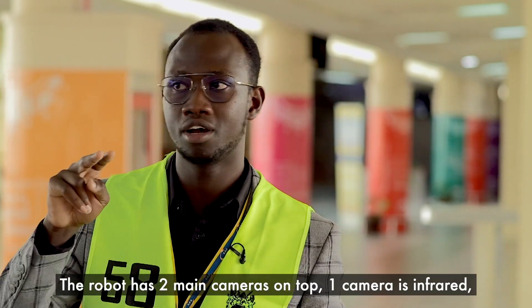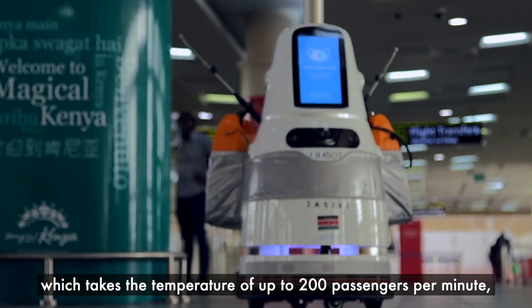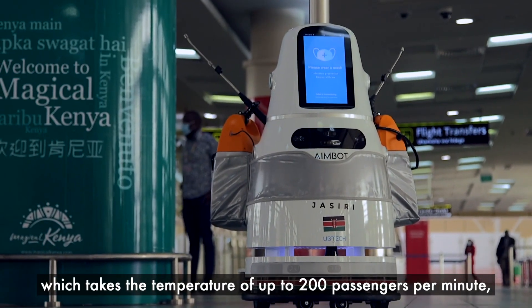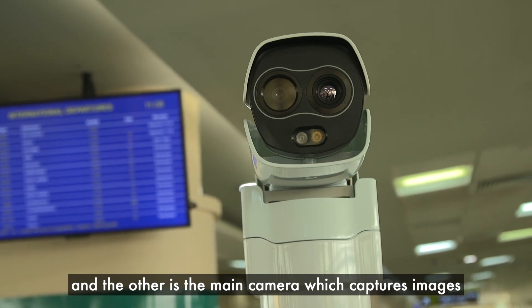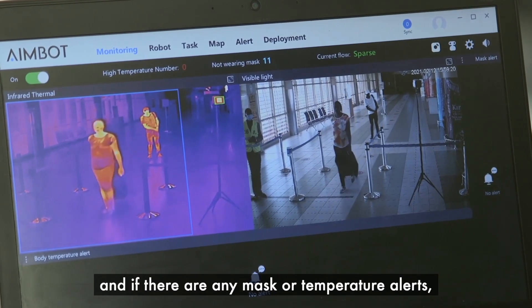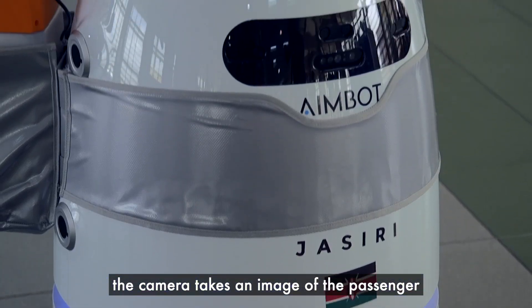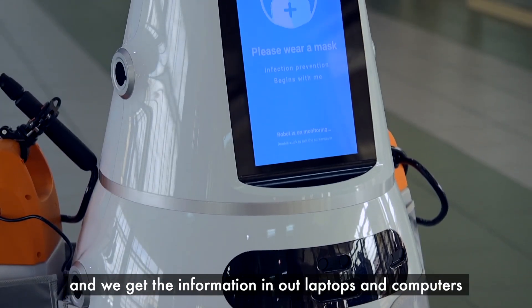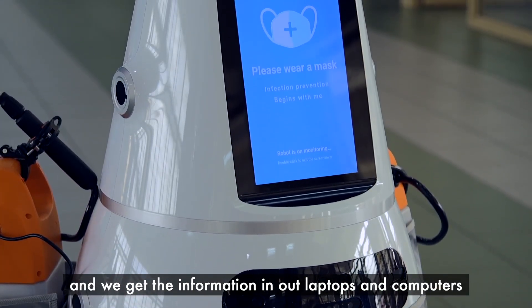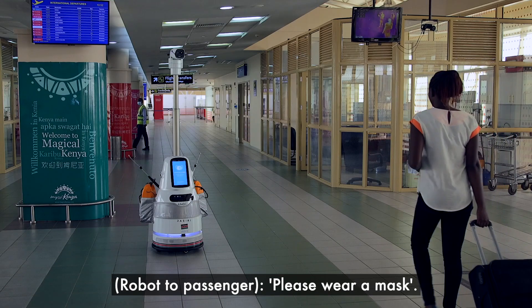The robot has two main cameras on top. One camera is infrared, which takes the temperatures of up to 200 passengers per minute, and the other is the main camera which captures images — if there are mask alerts or temperature alerts, the camera takes an image of the passenger and we get the feedback on our laptops and computers so that we can address the issue. Please wear a mask.